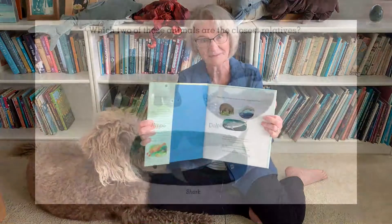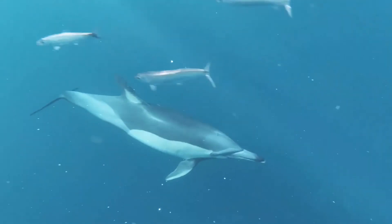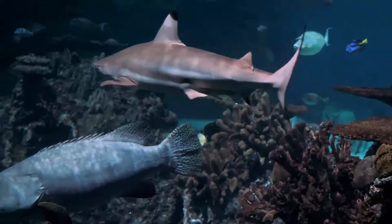First, we have a question for you. Which two of these animals are the closest relatives? Two have rubbery fins and ocean homes. They seem like close cousins, but they're not. How can that be?